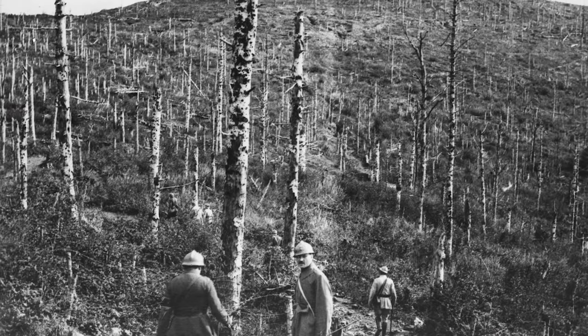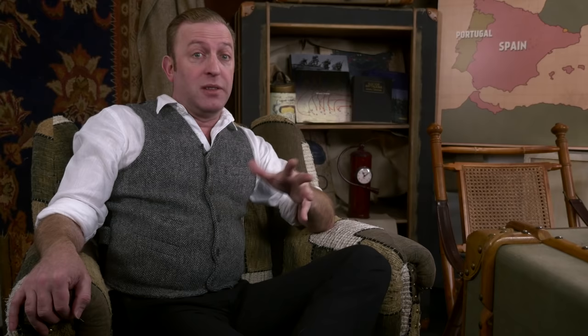One good example is the Battle of Hartmannsweilerkopf around Christmas 1915, where the French attacked and successfully threw the Germans off the hill. That would certainly have changed the strategic lines in Alsace immensely, as the Germans would have had to withdraw into Germany itself. However, the German counterattack was successful in retaking the hilltop and it was just back to business as usual, except with a lot more dead French and German people lying around on the ground.